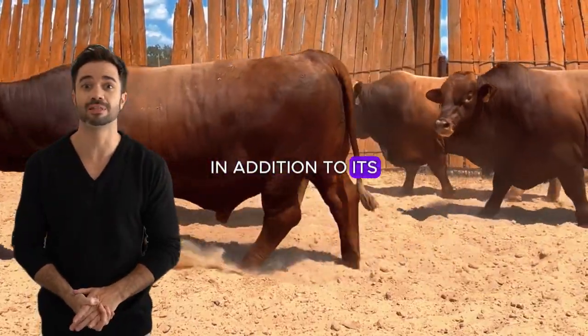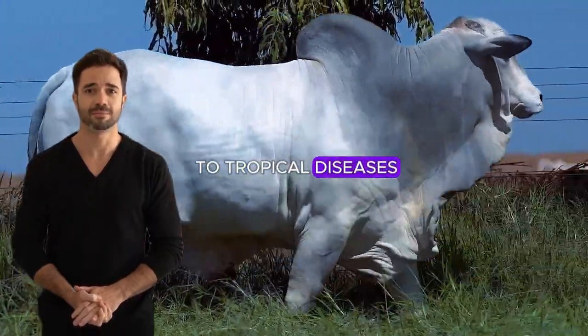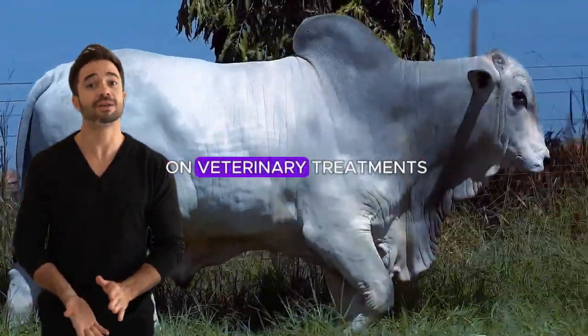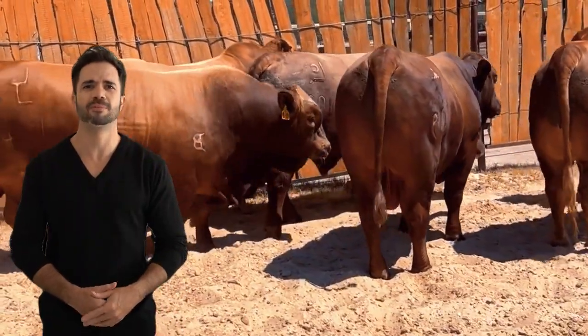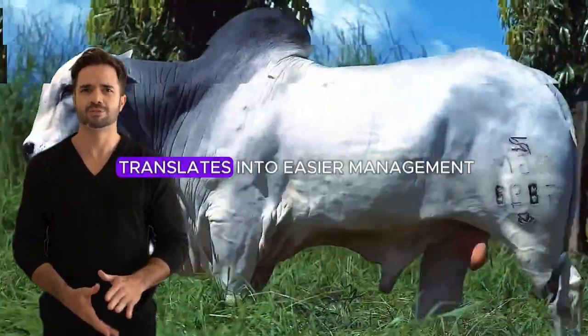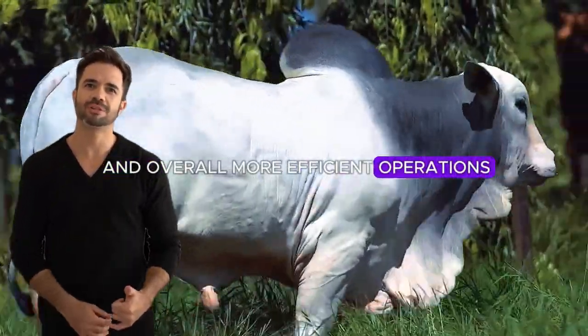In addition to its climate resistance, the Beefmaster Nylor also exhibits high tolerance to tropical diseases. This means less dependence on veterinary treatments and a reduction in animal health-related costs. For ranchers, this advantage translates into easier management, reduced risk of losses and overall more efficient operations.